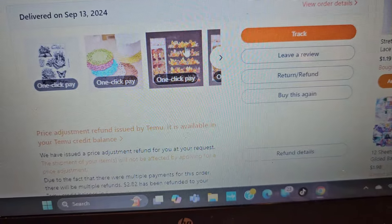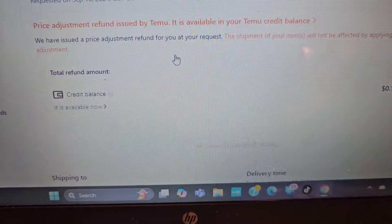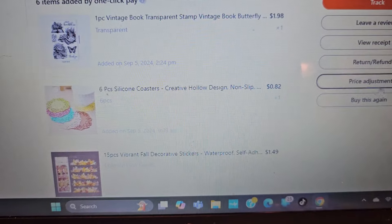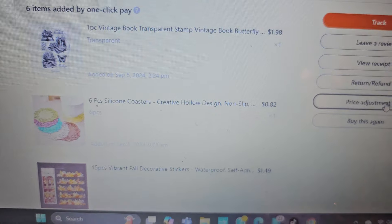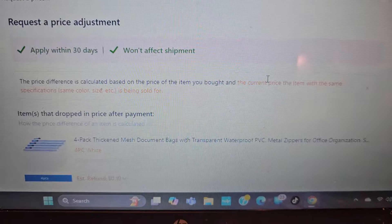So it says track, leave a review. On your phone, it always shows price adjustment, whereas on your laptop it always shows that too, I believe. But on the phone, it only pops up if it's available.